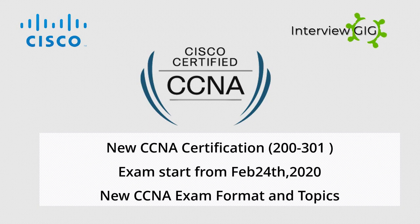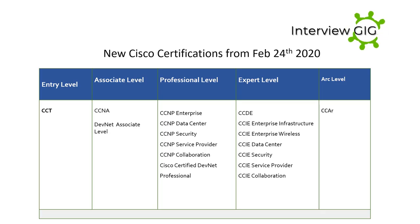In this video you'll learn about the major updates to the Cisco CCNA certification program from February 24, 2020, including exam format and exam topics. First, let's take a look at Cisco certifications.